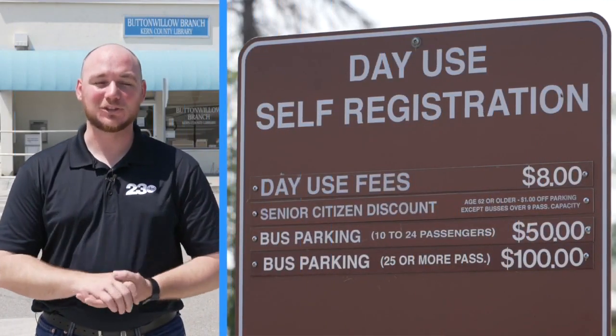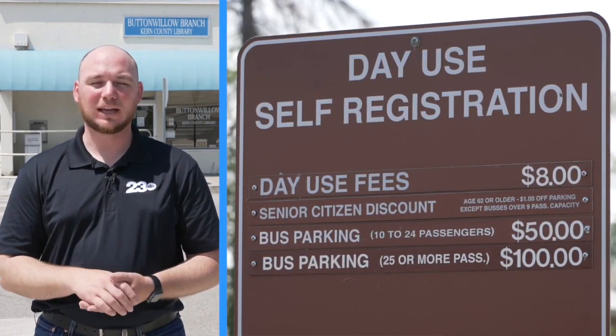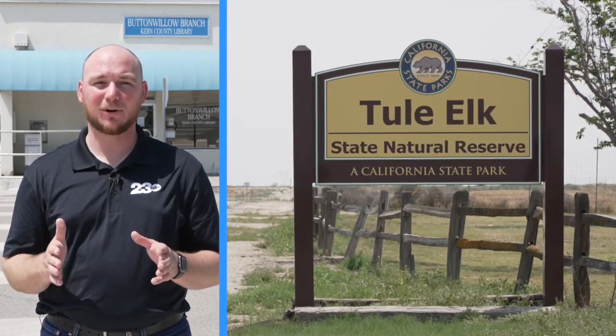While this pass is extremely cool and super helpful for families, there is one thing to keep in mind: it is only valid for California state parks, not national parks or forests. You can find the full list of California state parks where this pass can be used on the Kern County Library website.